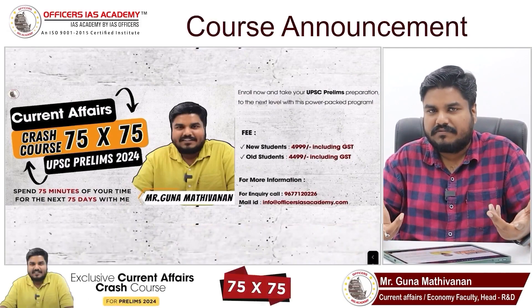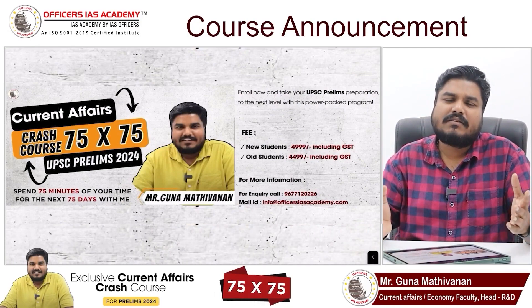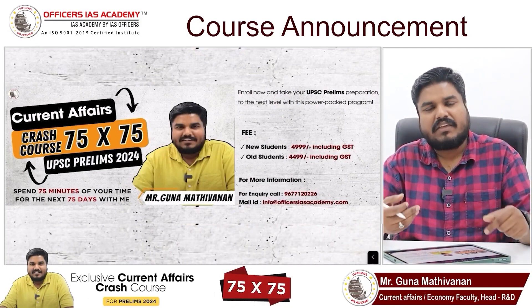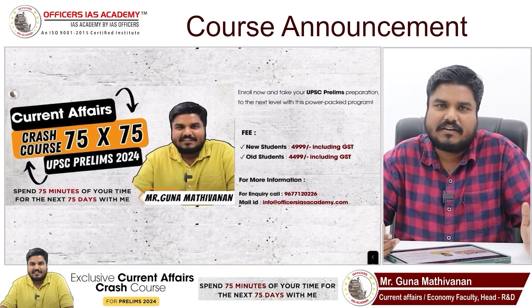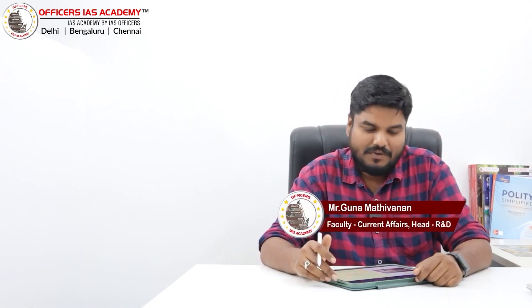If you are looking for some support for current affairs, whether you are a fresher, a working professional, or a repeater, I have a program for you. I have given the brochure and the announcement video link in the description. Hello and welcome back to current affairs series. I'm Guna Madhiwanan from Offices IAS Academy.